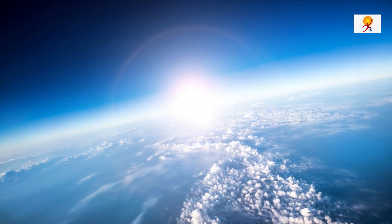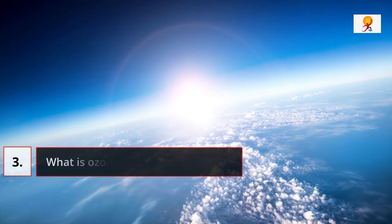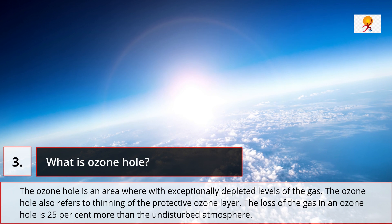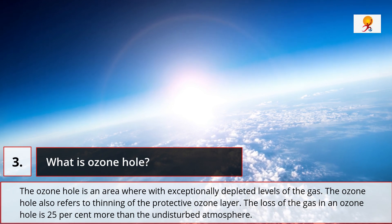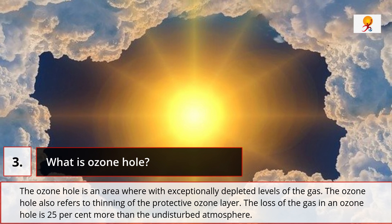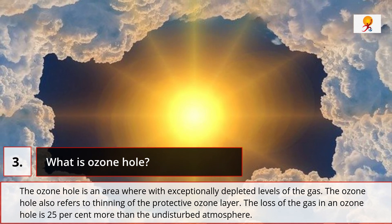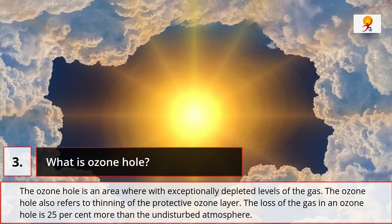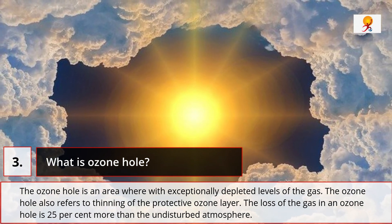An ozone hole is an area with exceptionally depleted levels of the gas. The ozone hole also refers to thinning of the protective ozone layer. The loss of the gas in an ozone hole is about 25% more than in the undisturbed atmosphere.